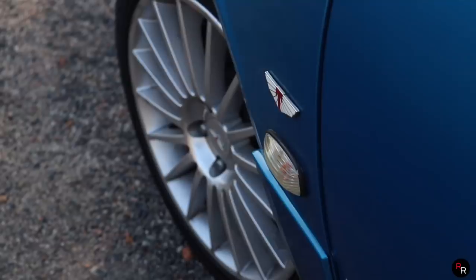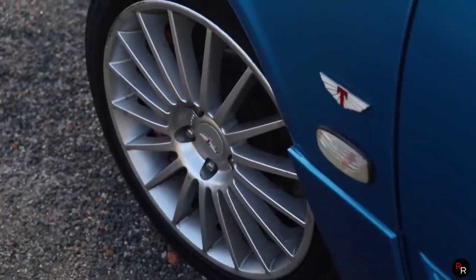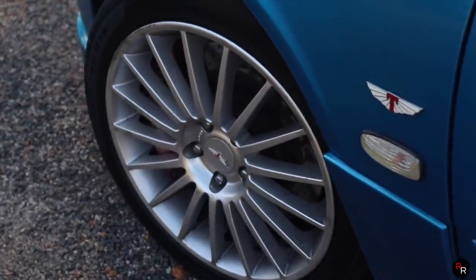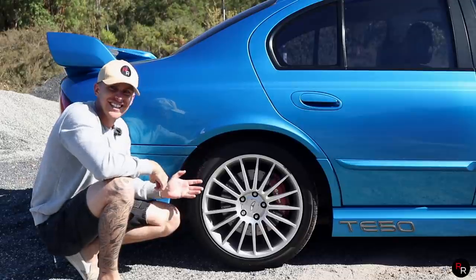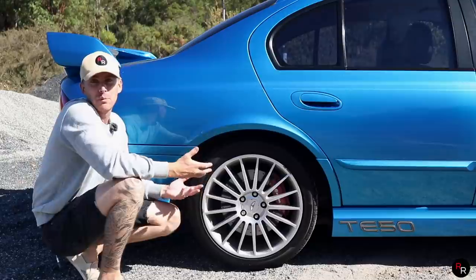Just coming down to the wheels, these are 18-inch Azura wheels. I love the multi-spoke design — it just looks really good on this car. One thing I will wish this had, though, was 19-inch at least rather than 18s. But I think for the time period, this was probably pretty common.